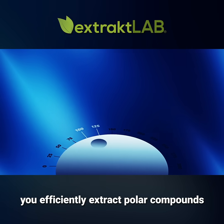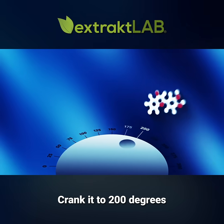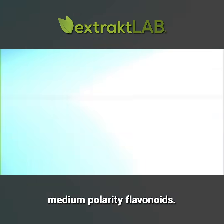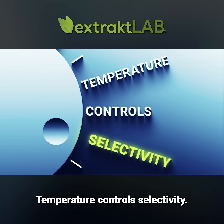At 150 degrees, you efficiently extract polar compounds like phenolic acids. Crank it to 200 degrees, and now you're targeting medium-polarity flavonoids. The entire process operates on one principle: temperature control selectivity.